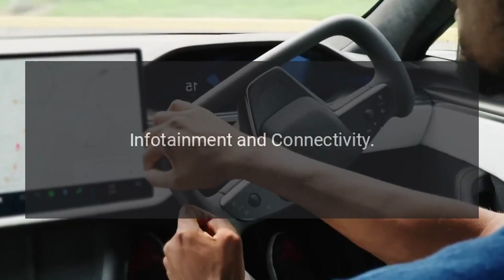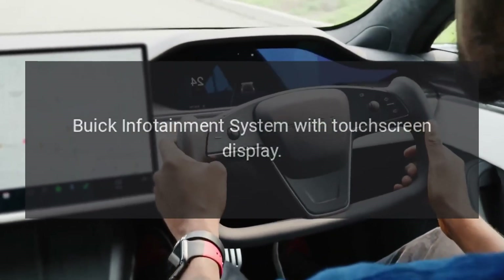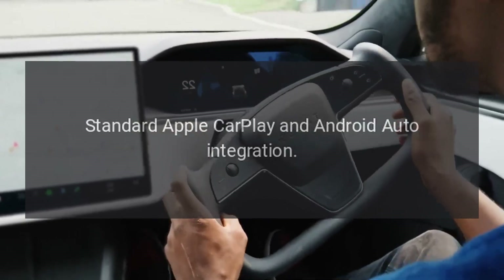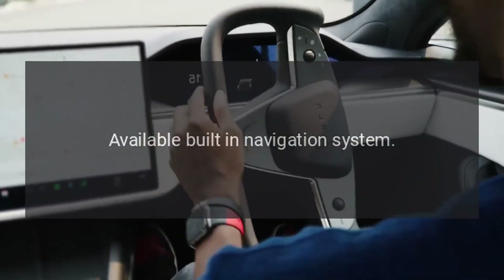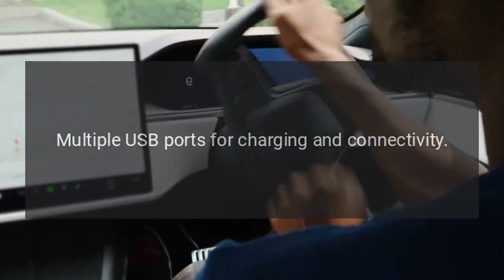Available panoramic moonroof for an open, airy feel. Infotainment and connectivity: Buick infotainment system with touchscreen display, standard Apple CarPlay and Android Auto integration, available built-in navigation system, and multiple USB ports for charging and connectivity.